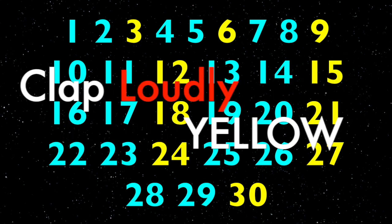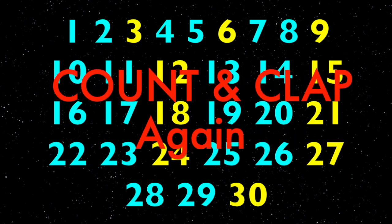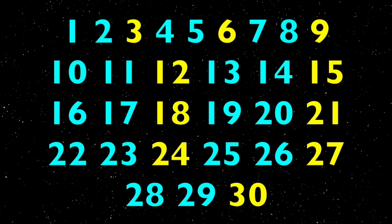Now boys and girls, we're gonna clap lightly on the light blue numbers and loudly on the yellow numbers. Here we go: one, two, three, four, five, six, seven, eight, nine, ten, eleven, twelve, thirteen, fourteen, fifteen, sixteen, seventeen, eighteen, nineteen, twenty, twenty-one, twenty-two, twenty-three, twenty-four, twenty-five, twenty-six, twenty-seven, twenty-eight, twenty-nine, thirty.